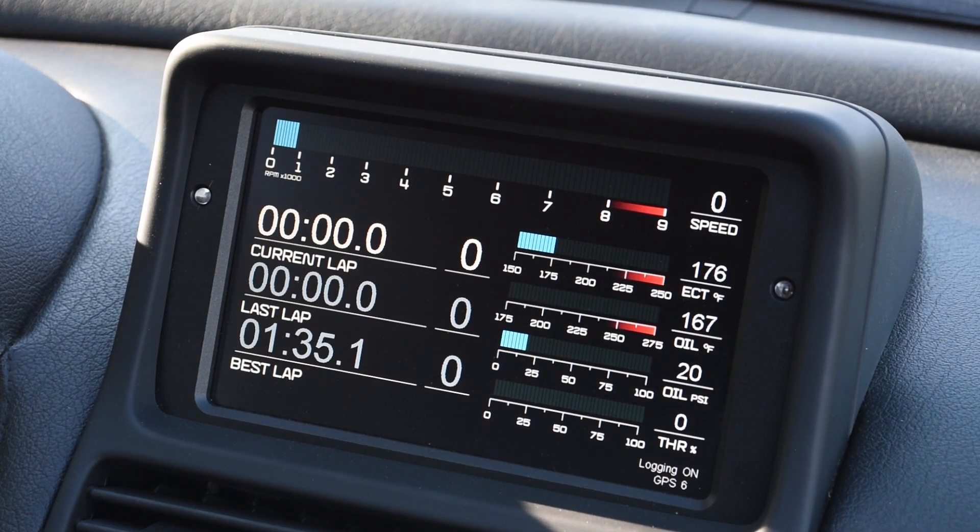This data includes engine RPM, GPS-derived speed, throttle position, coolant temperature, and critically, oil temperature and oil pressure. The oil temperature comes from a sending unit that we added to the oil pan. The oil pressure, unlike the heavily damped meter that's on your gauge cluster in your stock NSX, this one is accurate down to the split second. So you will know, hopefully in enough time, if something starts to go sideways there.